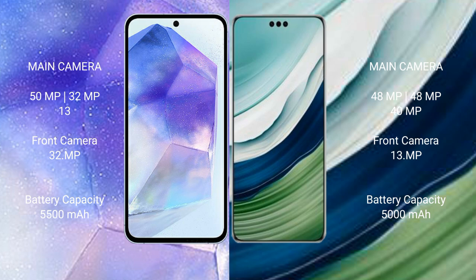Asus Zenfone 11 Ultra has a 5500mAh battery with 65W fast charging support. Huawei Mate 60 Pro Plus has a 5000mAh battery with 80W fast charging support.